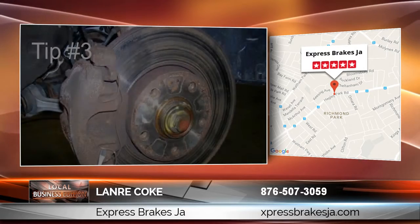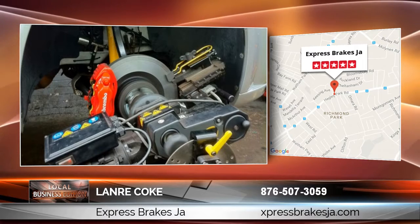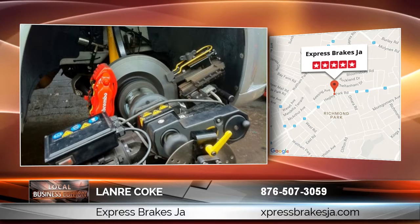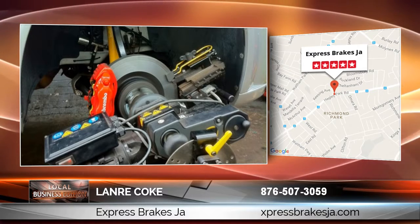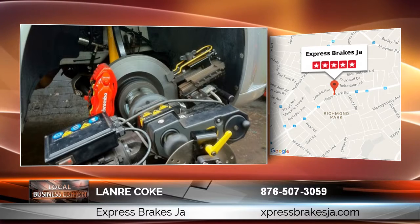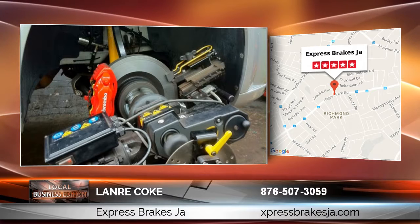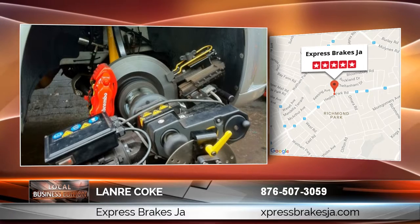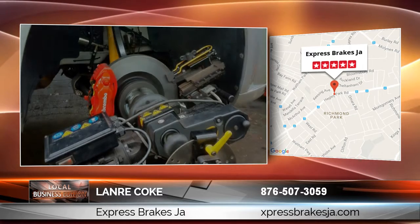Our expertise is on-vehicle brake skimming, where we skim the brake rotors while they are still on the vehicle. This saves you time and money. It saves you time because if you go to your mechanic, the same process is going to take at least two to three hours depending on the type of vehicle you drive. You save money by coming to us because we do not charge you the mechanic's fee to remove and replace the brake rotors.